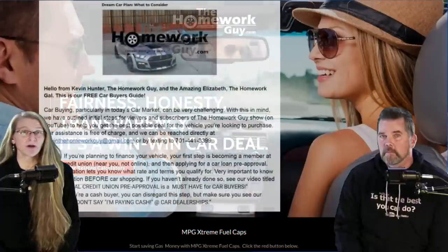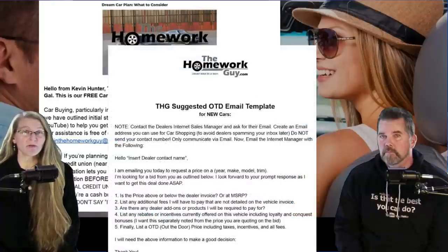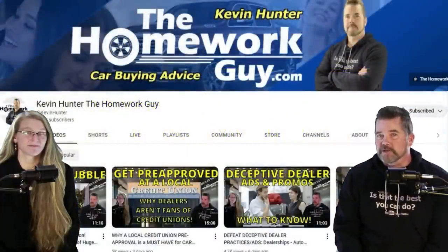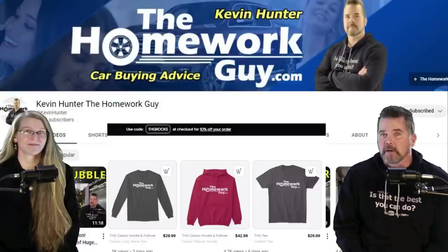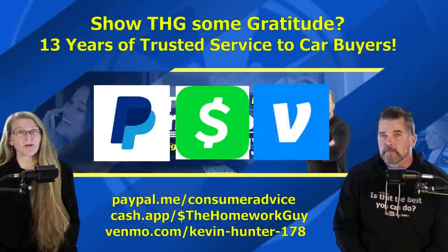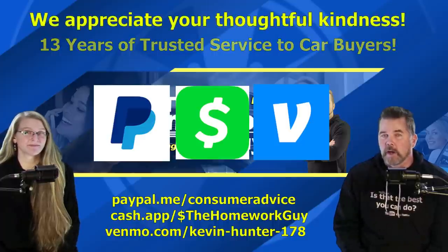Stop by the website TheHomeworkGuy.com — tons of free tools are there for car buyers, with improvements being added daily. The free car buyers guide is there along with much more. They've been on YouTube for 13 years and have freshly designed merch available below the video. If you'd like to show gratitude for the videos, tip links for PayPal, Cash App, and Venmo can be found in the description box below.